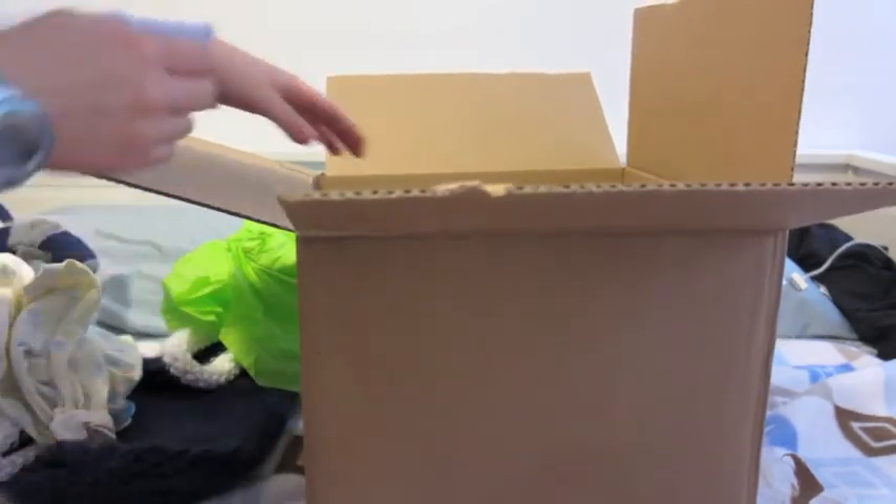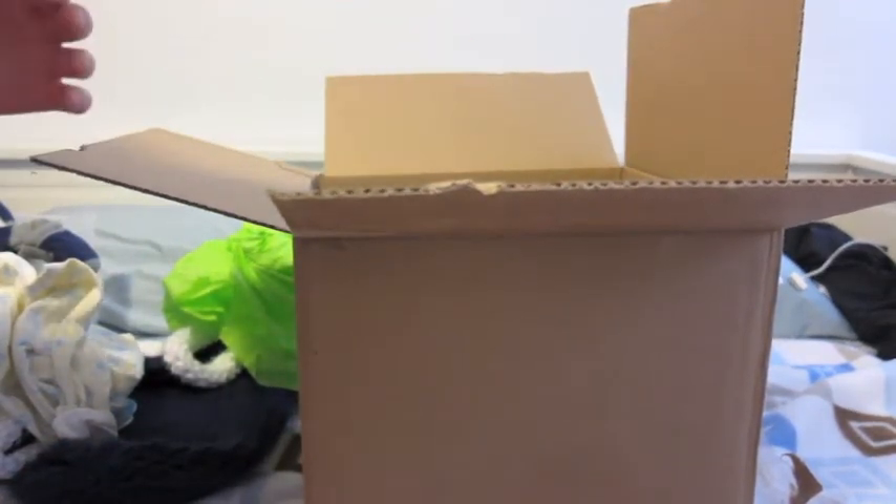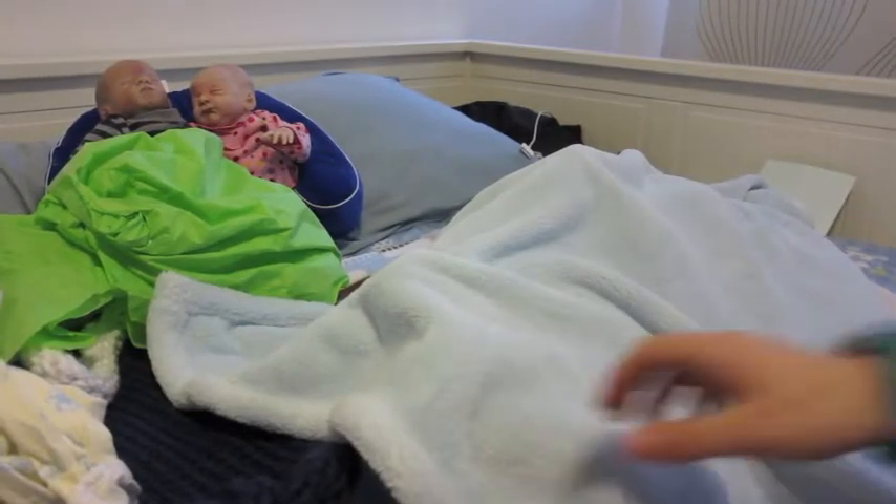Okay, now for the baby. His face is showing, so I'm going to just quickly grab a blanket.